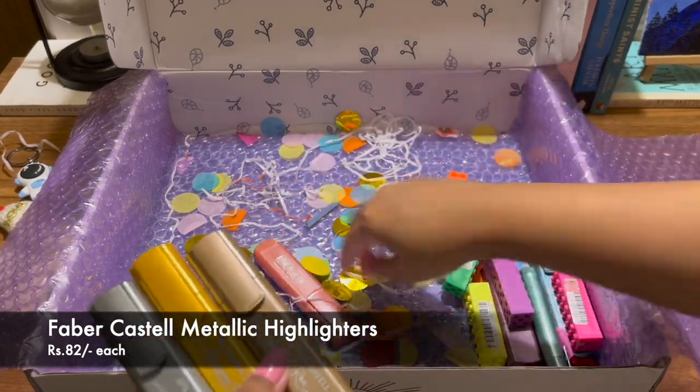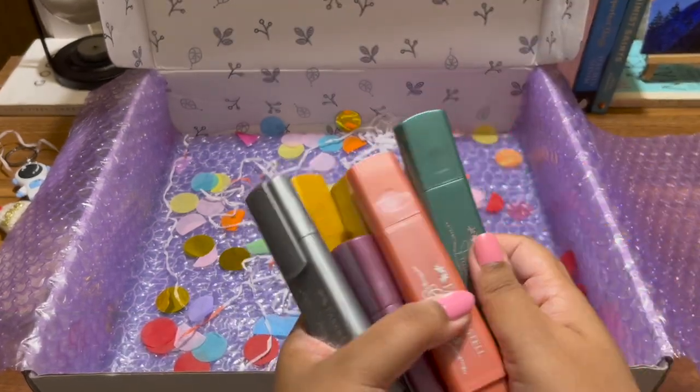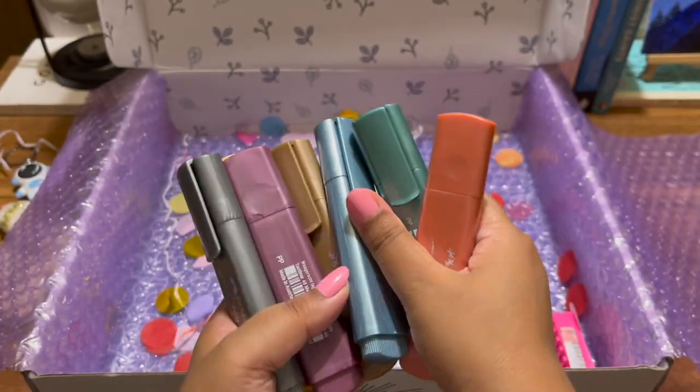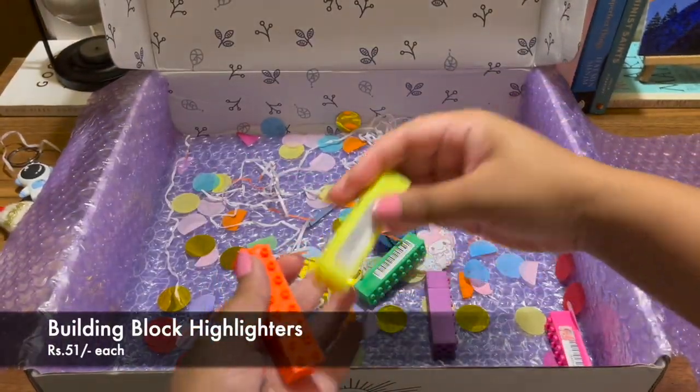Then I got Faber-Castell's metallic highlighters. I've been seeing their metallic highlighters for such a long time but they weren't really available in India, which is also why they're expensive. I finally got my hands on them!